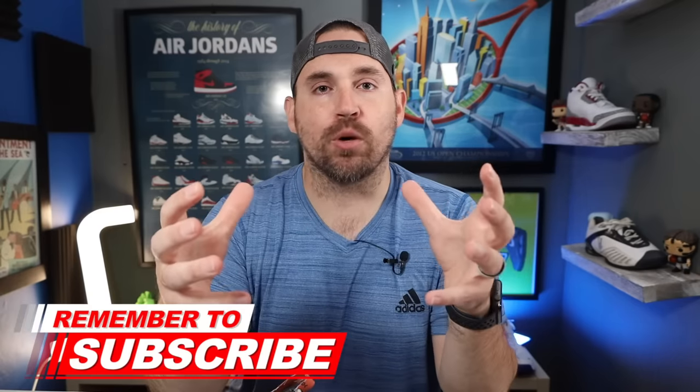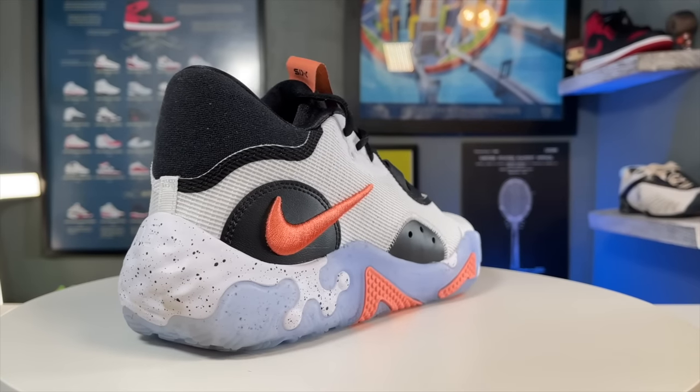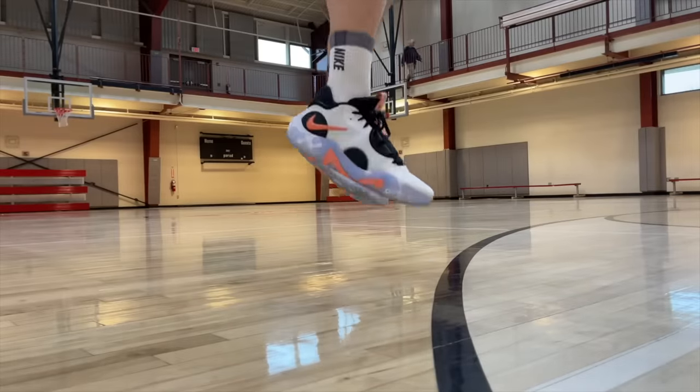Coming in at number one is a shoe that really surprised me during my performance review — a shoe that per square inch gave the best performance, comfort, and feel I've had in a shoe this year, and that is the Nike PG6. The reason I like the PG6 so much is that I have not had a shoe yet this year that combines the fit profile, the weight, and the performance that I've seen in this shoe.